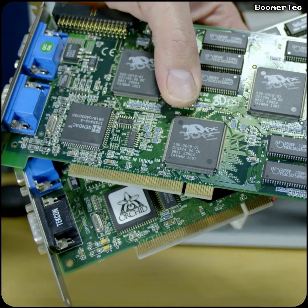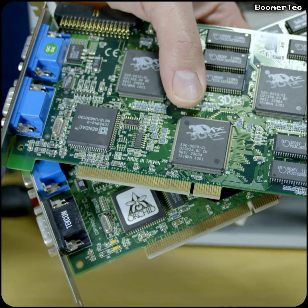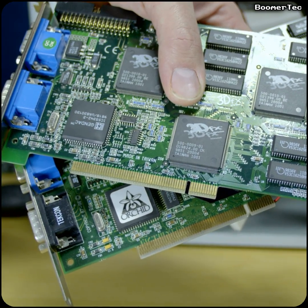In the two remaining PCI slots I have installed two 3DFX Voodoo 2 3D accelerator cards that a friend gave me years ago. They are connected in an SLI configuration for double gaming performance.